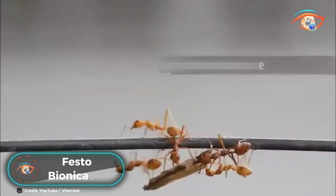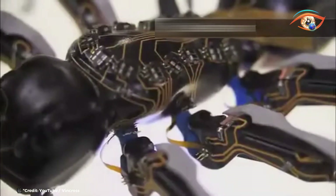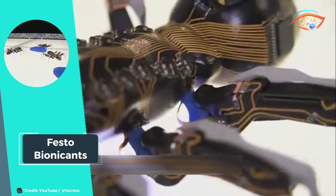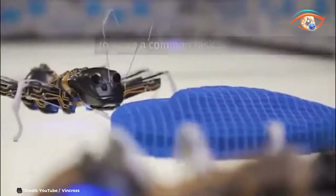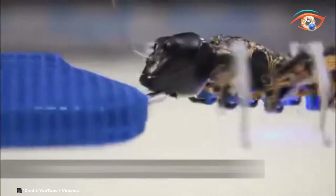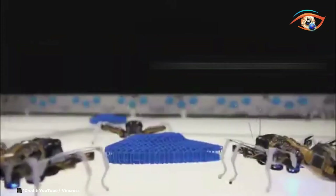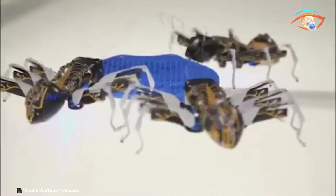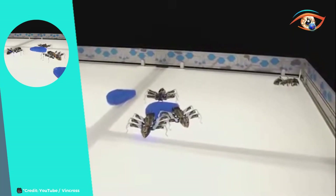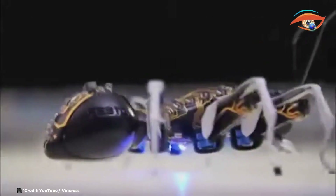Festo Bionic Ants exemplify the seamless integration of nature-inspired design and cutting-edge technology, offering a fascinating glimpse into the world of biomimicry. These miniature marvels not only replicate the intricate anatomy of ants but also emulate their remarkable cooperative behavior, bringing a new dimension to the realm of robotics. Drawing inspiration from their natural counterparts, Bionic Ants communicate with each other and collaborate according to predefined rules to accomplish shared objectives, tackling complex tasks with efficiency and precision, mirroring the collaborative efforts observed in ant colonies.